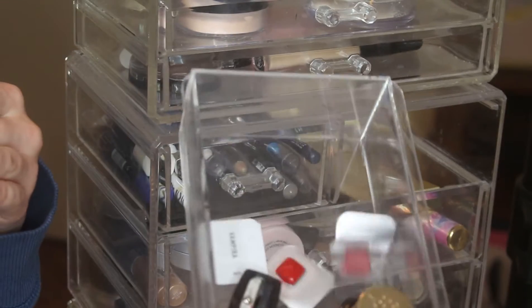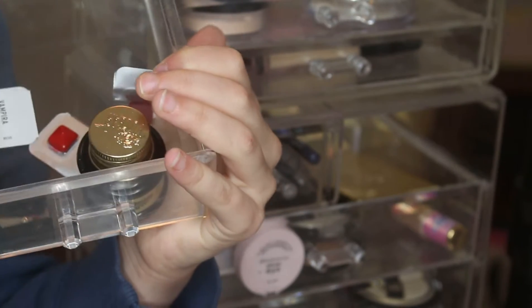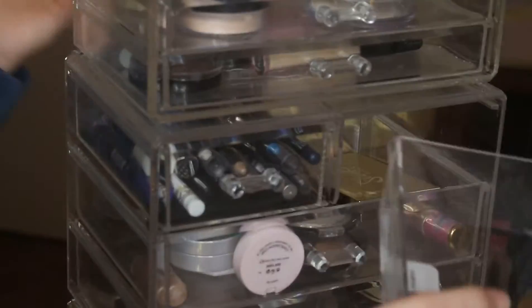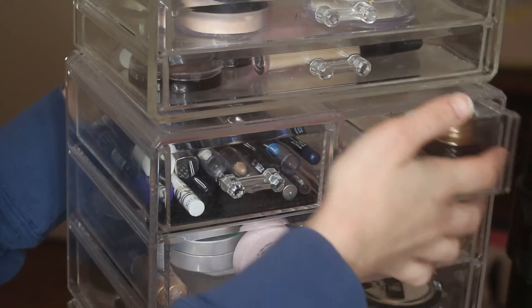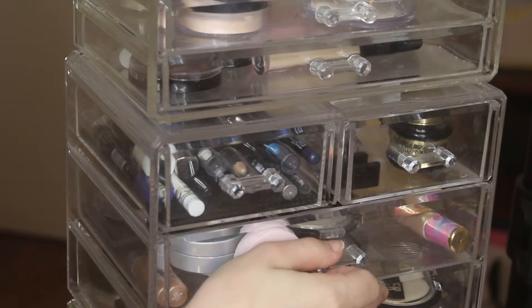This is another random one — I've got like some lipstick samples, an eyeliner, and my brow pomade. I just keep them in there because I don't really have anything else to go in there and those are kind of weirdly shaped, so I just put them there.